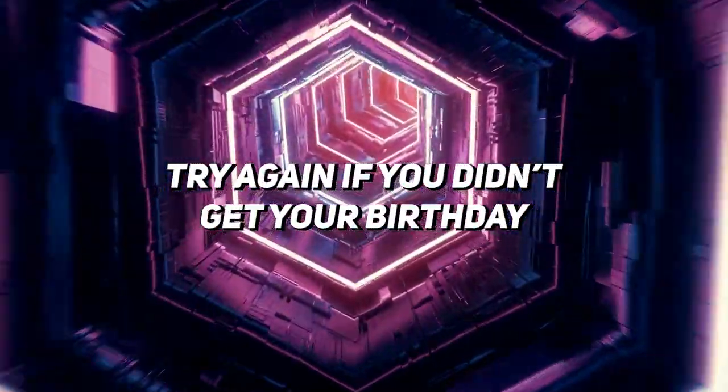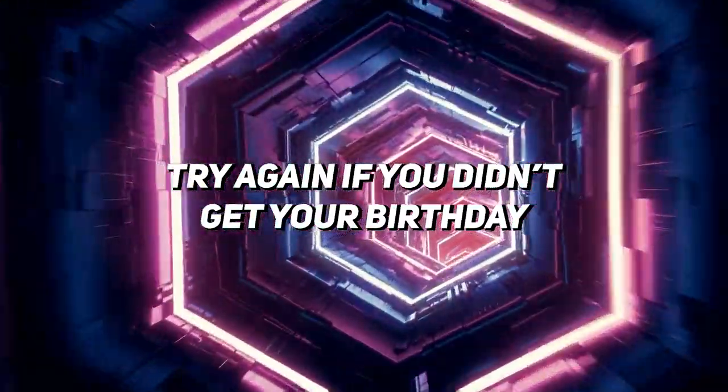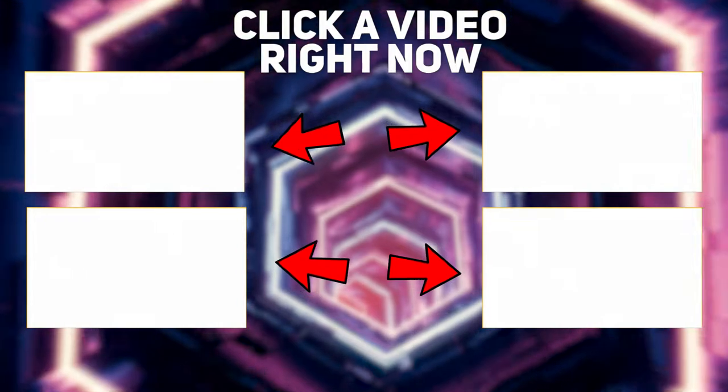If the answer you got is not your birthday, try the steps again — there must have been a mistake. Make sure you hit the result key after every step. Click one of the four videos on screen right now.